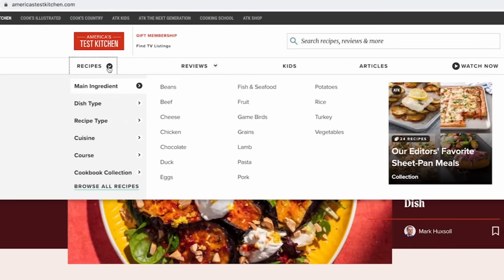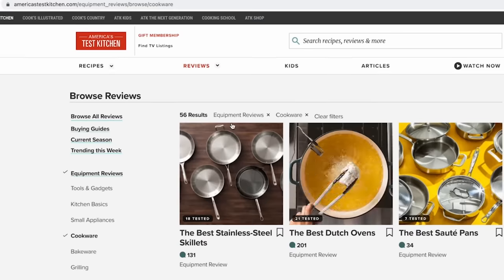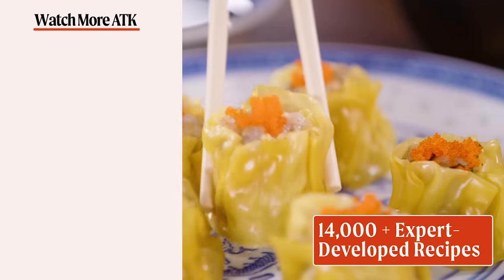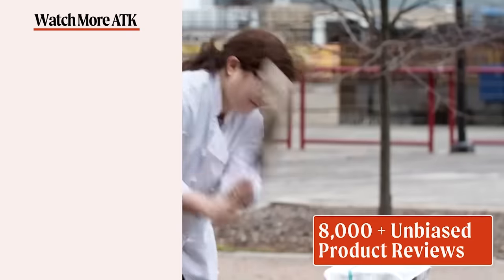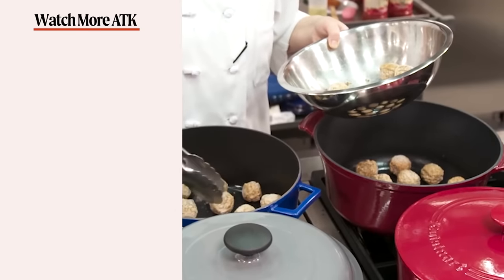We hope you enjoyed this video as much as we enjoyed making it. Don't forget to hit that like button and subscribe to our channel. If you're ready to take your cooking to the next level, head over to AmericasTestKitchen.com and get a free all-access trial membership. While you're there, you can sign up for our free email newsletters and download our app. With unlimited access to over 14,000 Test Kitchen recipes and 8,000 product reviews, you'll have everything you need to cook and learn. What are you waiting for? Let's make something great together.